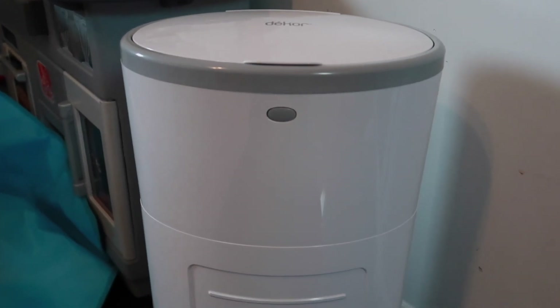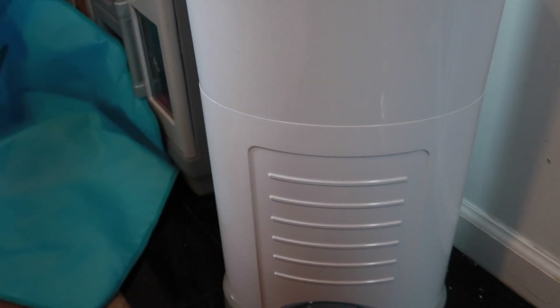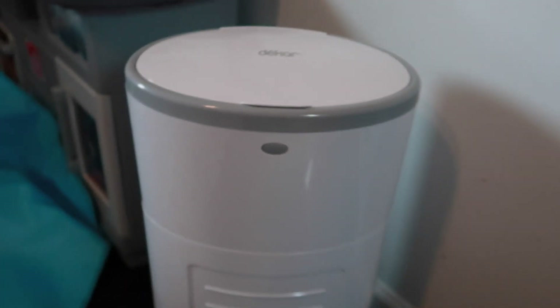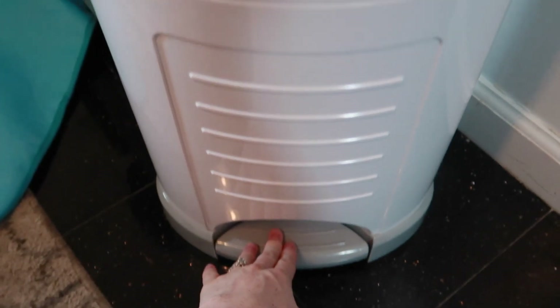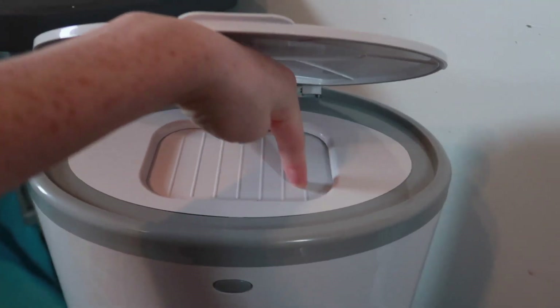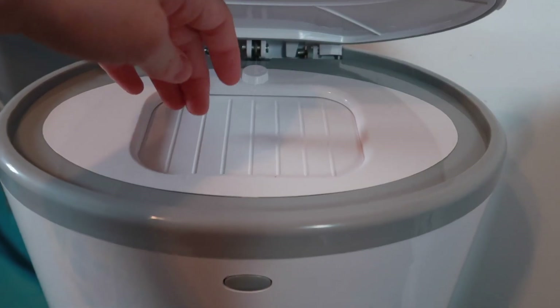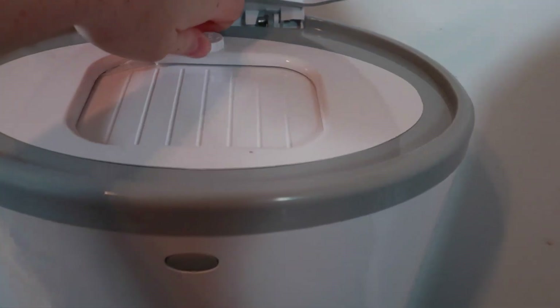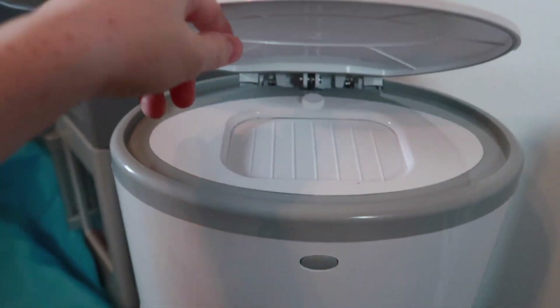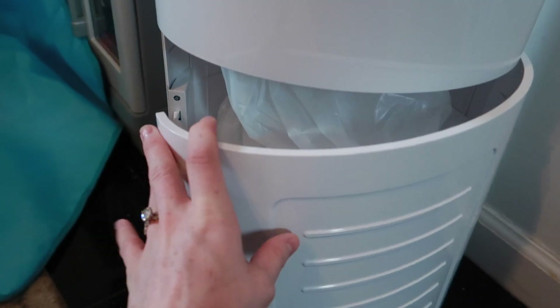I also ended up getting a diaper pail. I've never heard of this brand before but they sell it at Target and Amazon. It has a little foot opening, and once you open it you just push your hand in. It has a childproof lock on it, which is amazing — so you just push the diaper in and lock it so your kids can't get in there. You open it from the side and it comes with about 40 bags, which is a lot.